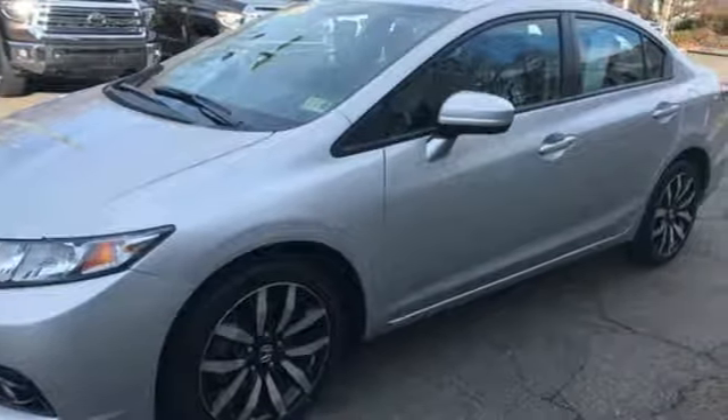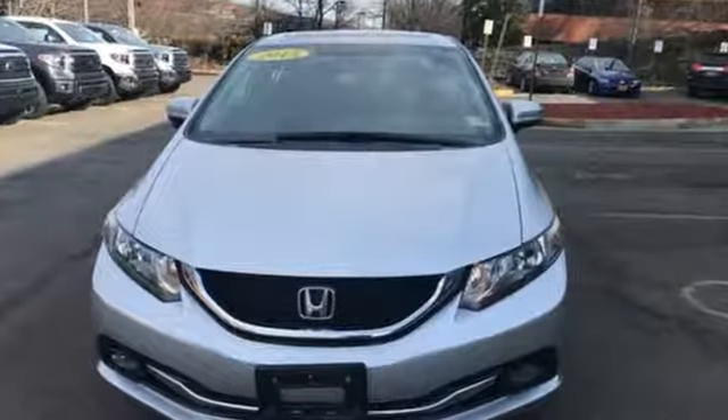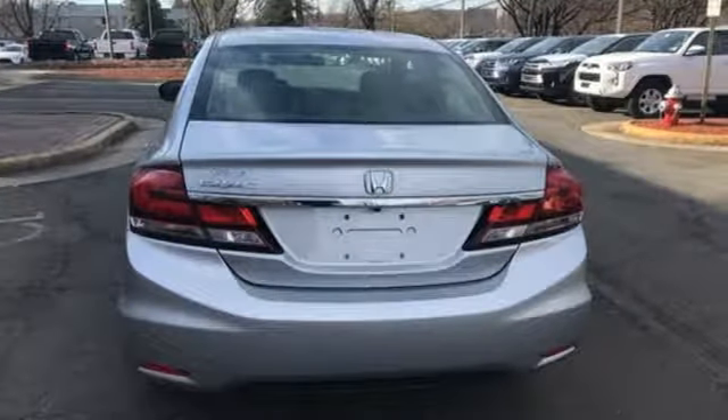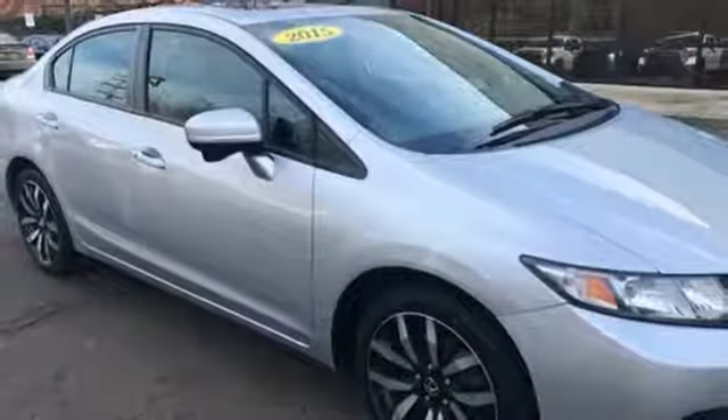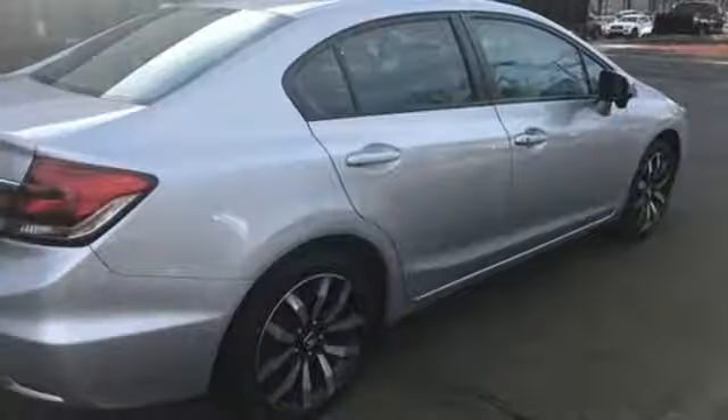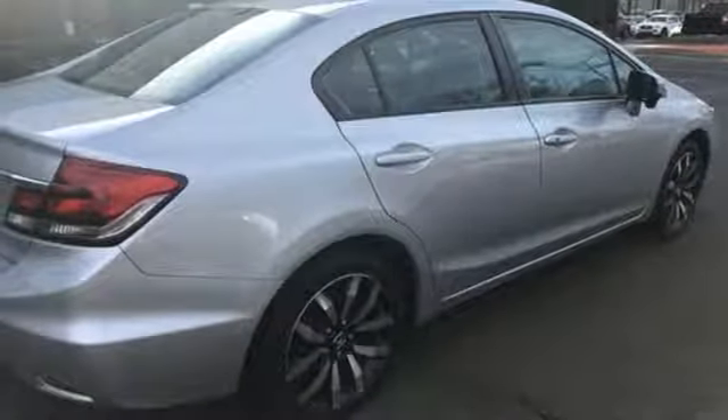Edmunds.com finds the Honda Civic has long been one of the better driving cars in its class, and this tradition continues with the latest version's precise, well-weighted steering and confident handling. Honda has a world-renowned reputation for reliability. Stop in for a test drive and make it yours today.